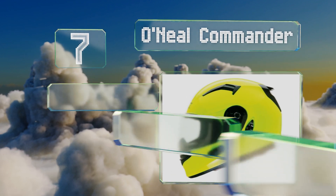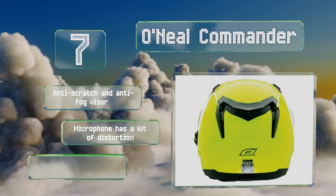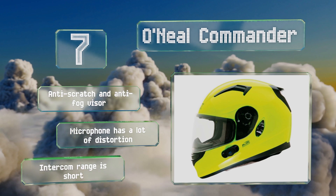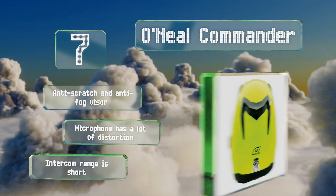It's equipped with an adjustable ventilation system and a long-lasting nylon chin strap that's secured by double D-rings. It comes with an anti-scratch and anti-fog visor, but the microphone has a lot of distortion and the intercom range is short.